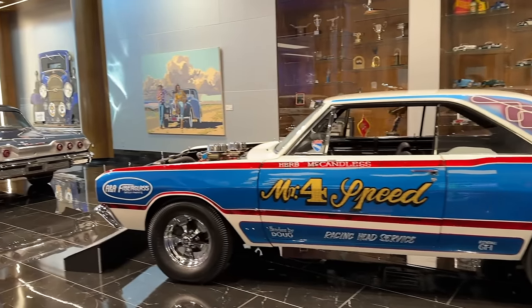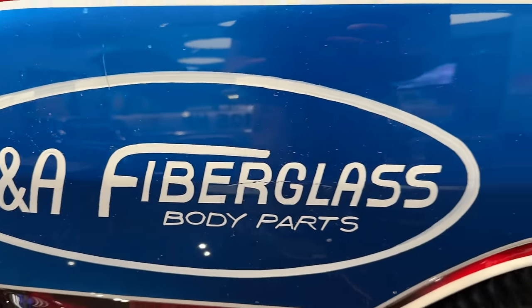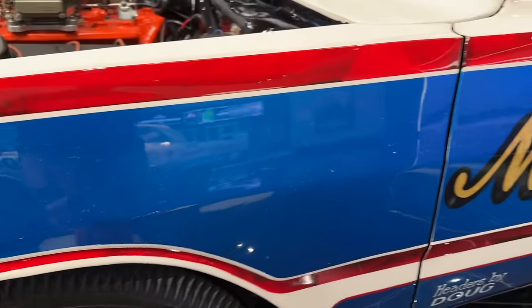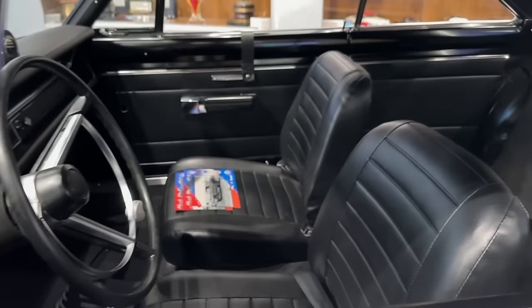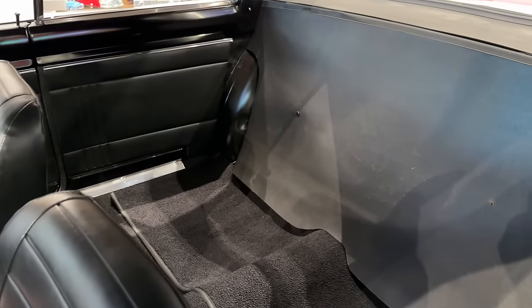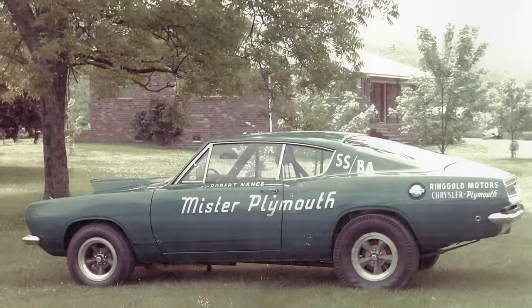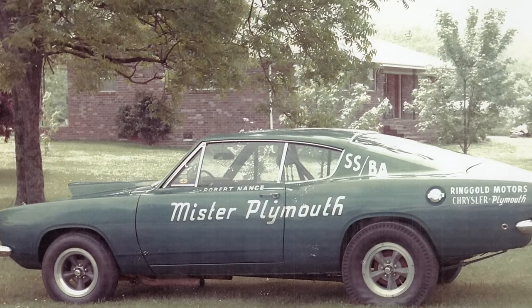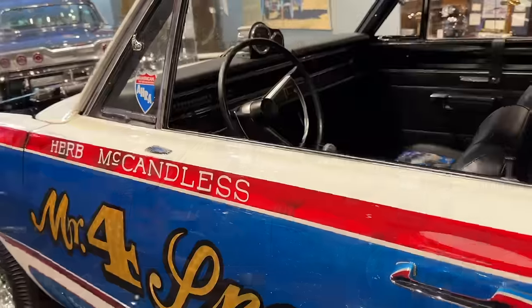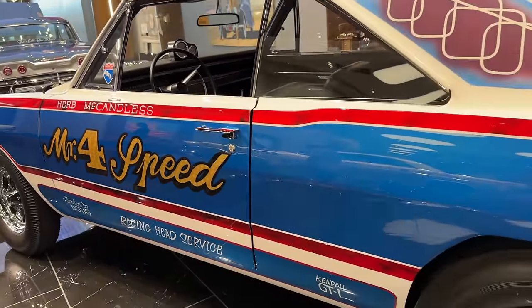Hearst Performance did all the finish work to make these cars race ready. They replaced the steel fenders and hood with fiberglass components, the doors were acid dipped, and the windows didn't have regulators — just a strap you pulled up and fastened. This got these cars down to about 3,000 pounds. Plymouth had a similar combination in their Barracuda, based off that same A-body platform, and the Darts and Barracudas were very similar in performance and rarity.